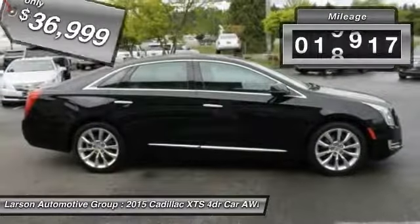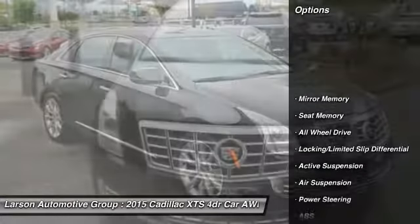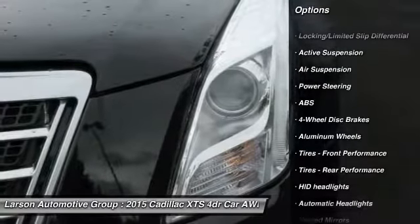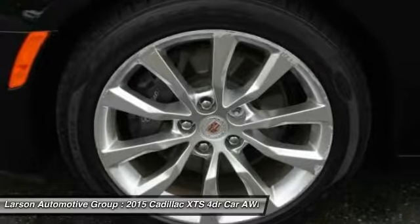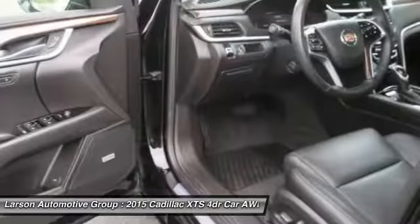This vehicle has less than 20,000 miles. Here are some of this vehicle's great options: remote engine start, stability control, traction control, keyless entry, power passenger seat, navigation system, all-wheel drive, backup camera, anti-lock braking system, Bluetooth.